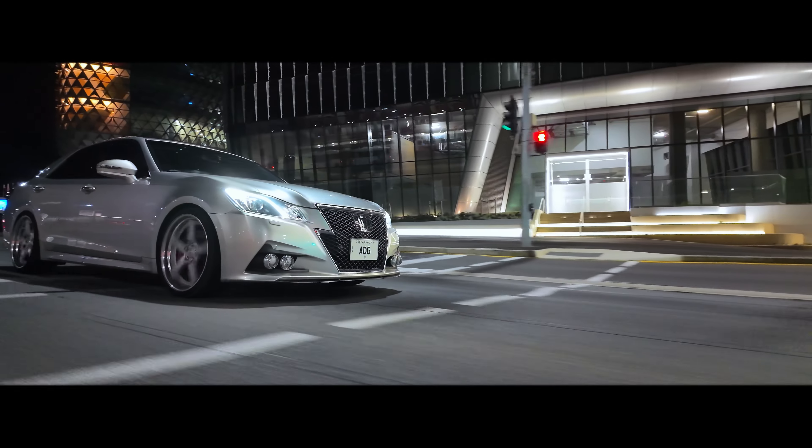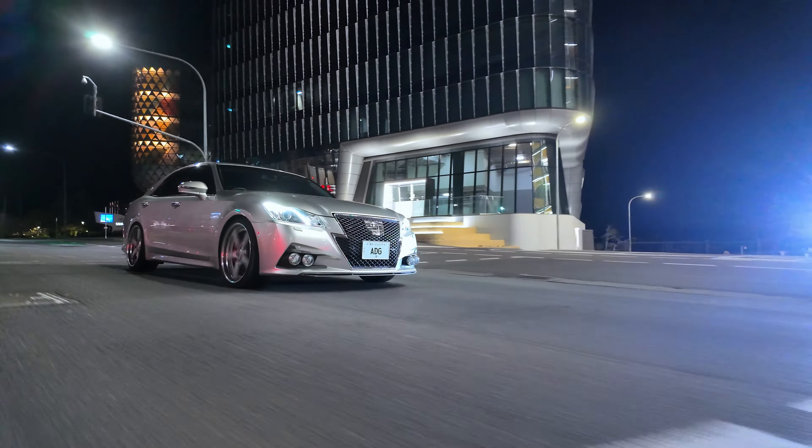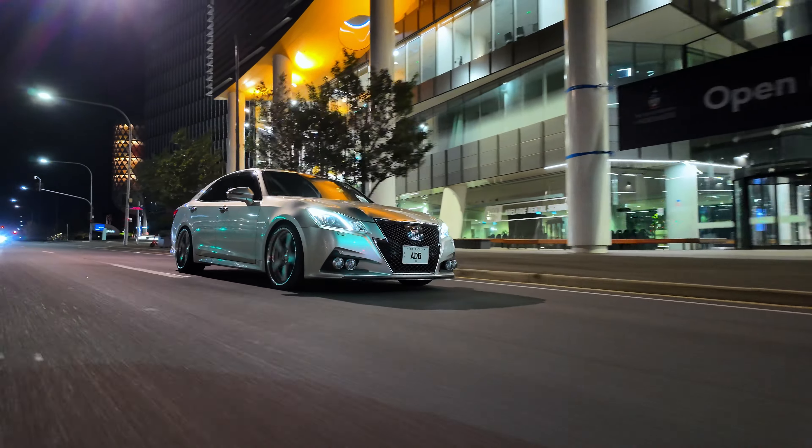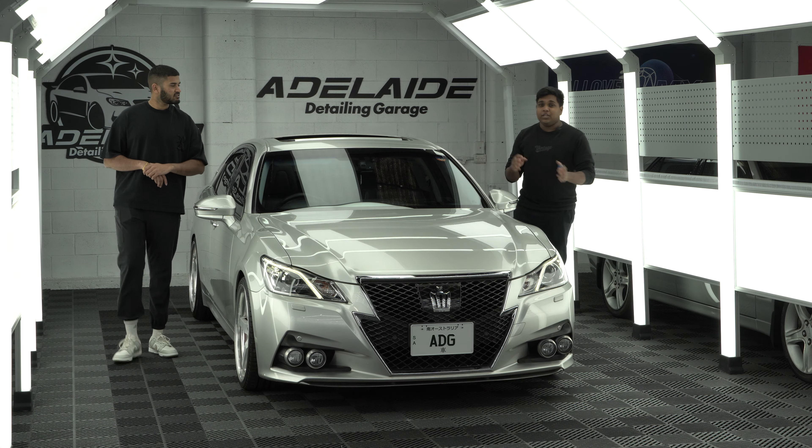When it comes to luxury, Japan is the last country you think of. However, what if we told you there was something amazing made in Japan that Australia and most markets didn't get? And that is this — the Toyota Crown.